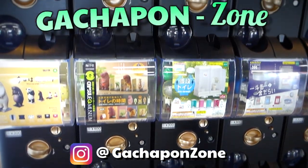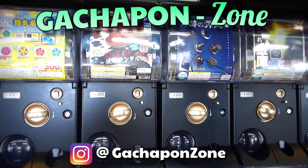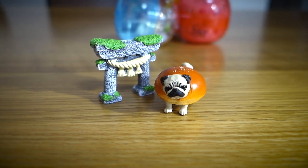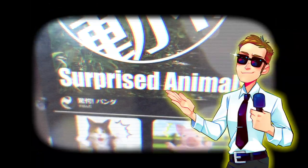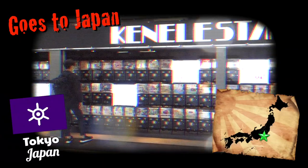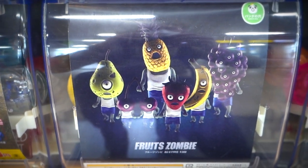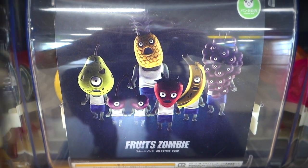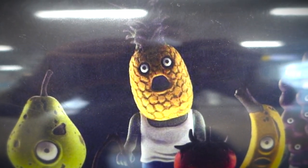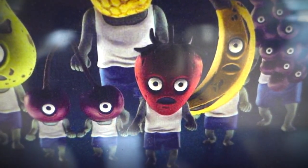Welcome to Japan, home of the Gachapon. If you want to see some buck-wild, inanimate pieces of plastic, you've come to the right place. So I was cruising around downtown Tokyo, checking out the latest, greatest Gachapon collections. They got some pretty nice little vending machine toys here, if you ask me.